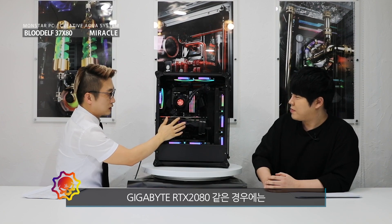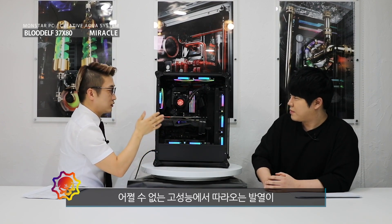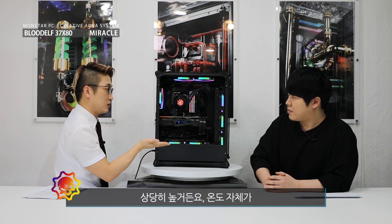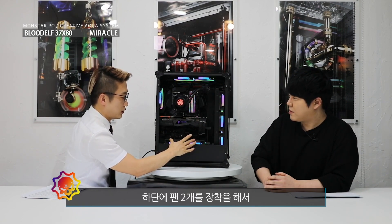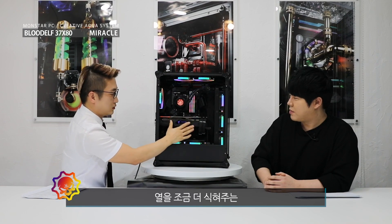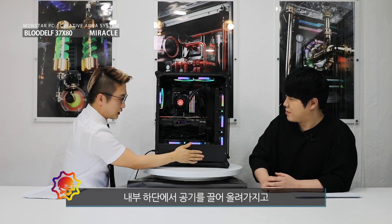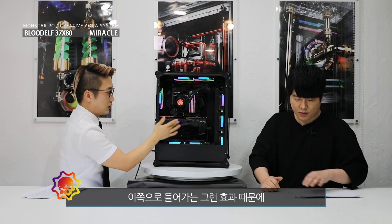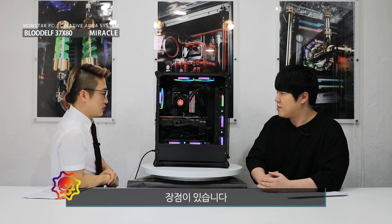기가바이트 RTX 2080 같은 경우에는 팬이 세 개 달려져 있지만 고성능에서 따라오는 발열이 상당히 높거든요. 그렇기 때문에 하단에 팬 두 개를 장착해서 배기방향으로 해가지고 그래픽카드의 열을 조금 더 식혀주는 보조 역할을 합니다. 위로 올라옵니다. 하단에서 공기를 끌어올려가지고 이쪽으로 들어가는 효과 때문에 그래픽카드의 열을 조금 더 잘 식혀준다는 장점이 있습니다.